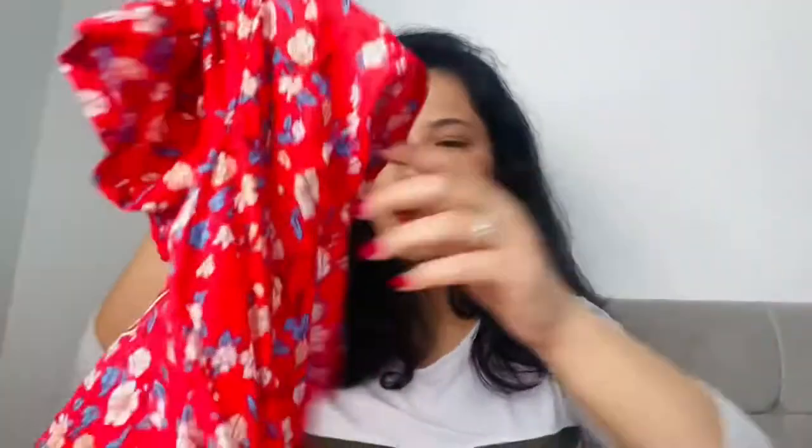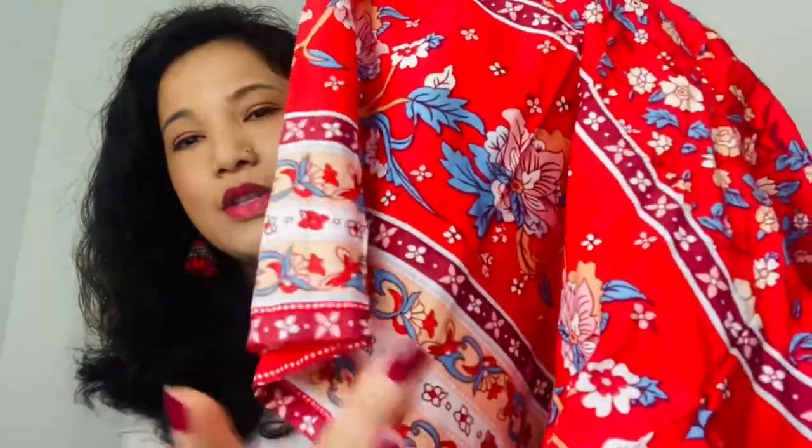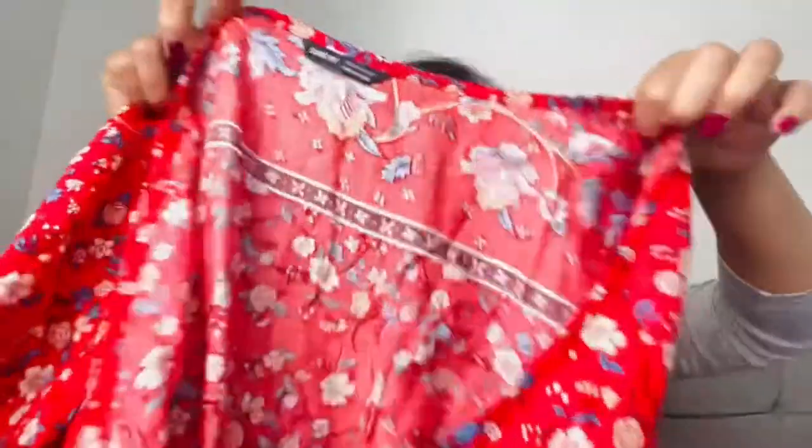The next thing I got is this cute playsuit and I can't wait to wear this one. It's a flower print again, red in color with a nice print. You can see the buttons in the front — you can button it up. As you can see from the video it fits perfectly. It does have a pocket, which is great. I'm going to keep this one — it's really nice.